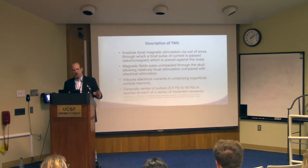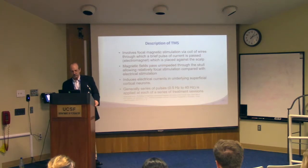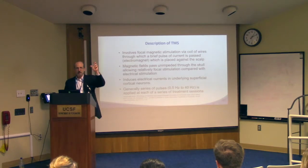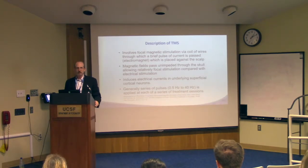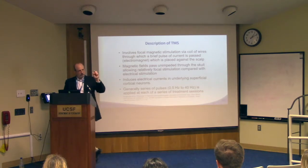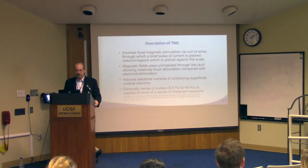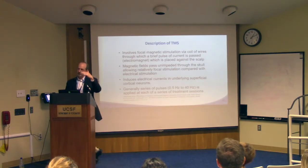The same is true of transcranial direct current stimulation, which unlike ECT doesn't elicit seizures — it's a sub-seizure-threshold stimulus. With TMS, the advantage is that the magnetic field passes through skull, scalp, and CSF unimpeded. It is not affected at all because these tissues are not ferromagnetic. A changing magnetic field then induces currents in the neurons underneath the coil. You give a brief pulse of magnetic field, and you get currents in the brain.